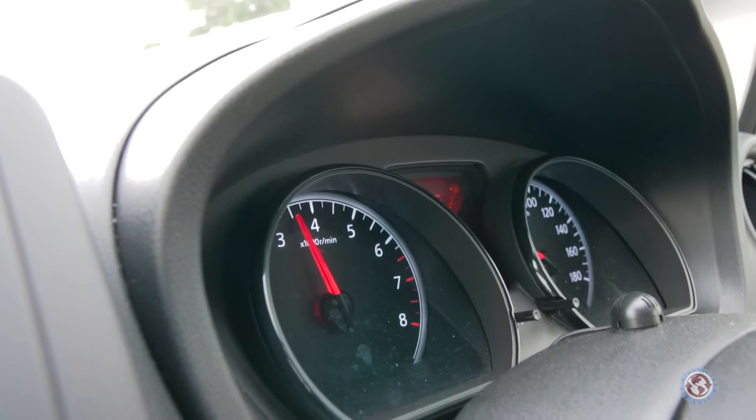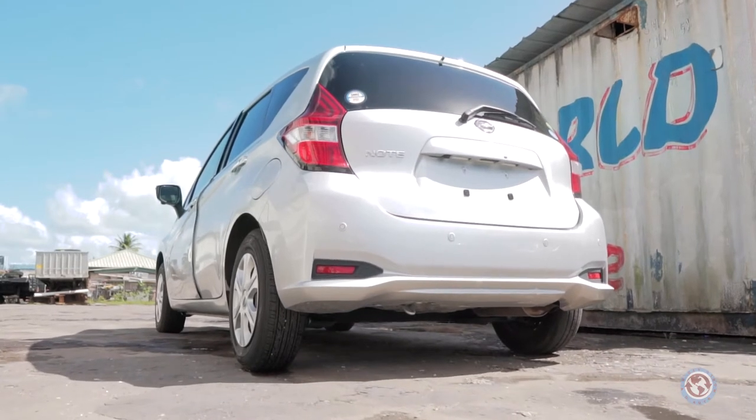This vehicle can actually go 0 to 62 miles per hour in a matter of 11.8 seconds. So even though it's a 1.2 liter engine, it doesn't feel lacking when it comes to speediness, torque, and overall efficiency.